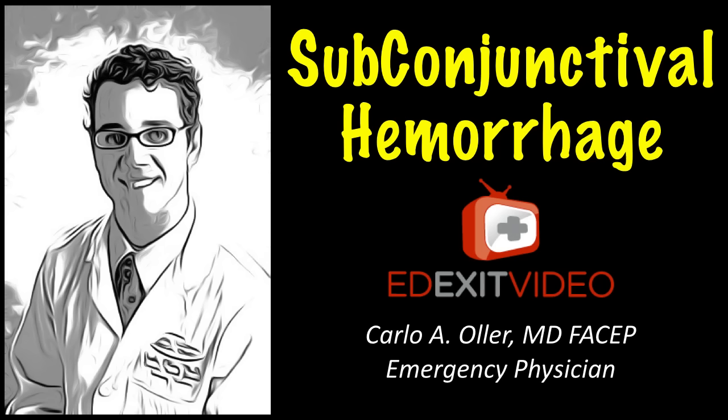Hello, my name is Dr. Carlo Oller, emergency physician and founder of edexitvideo.com, a website that provides free patient medical education videos about diagnoses related to emergency department care. In this video, we're going to be talking about the subconjunctival hemorrhage.